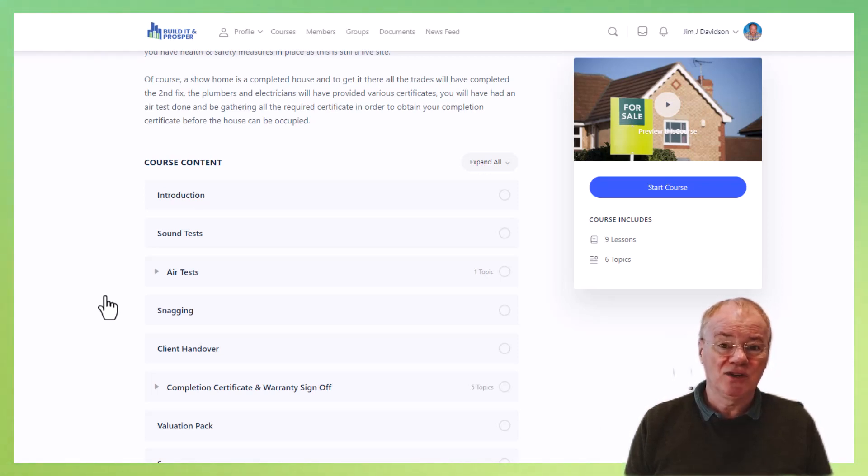Once the client actually moves into the property, assuming this is a build to sell, they may produce their own snagging list. What you're really trying to do is get everything covered so there's nothing for them to pick up. In our own business, we very rarely have much that comes up in terms of snagging. There will always be a few things, but you don't want the client coming up with a list of 20 or 30 items — you really should have caught those.